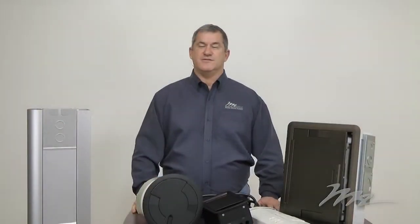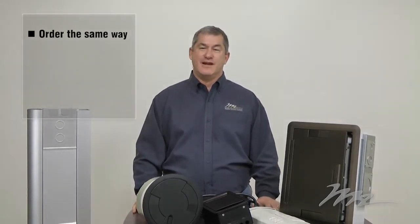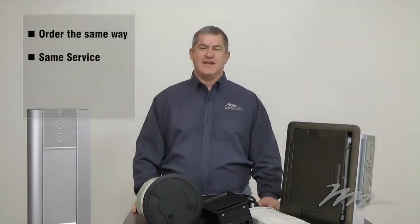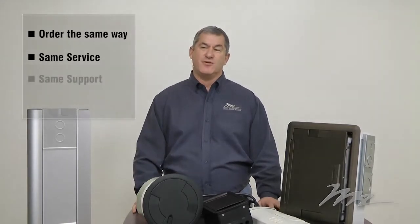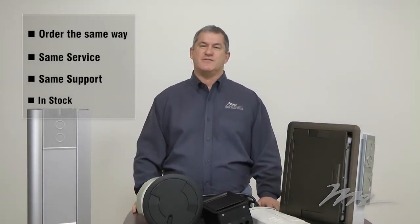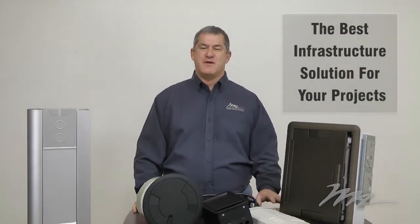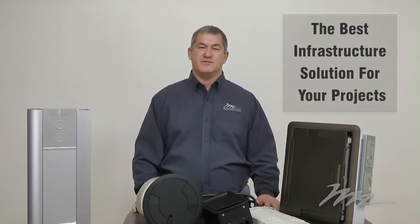With these solutions, together with Middle Atlantic's products, we now provide you the most complete AV infrastructure solution in the market. You can order them in the same way you order Middle Atlantic's products, serviced by the same customer service team and supported by the Middle Atlantic tech support team. We're stocking the most relevant SKUs in our five North American warehouses, and more than ever, we're providing the best infrastructure solution for your projects.